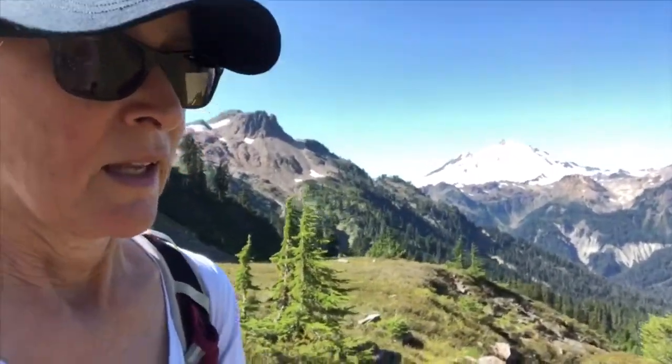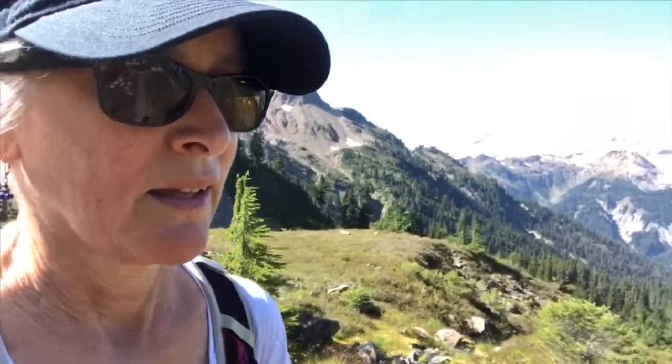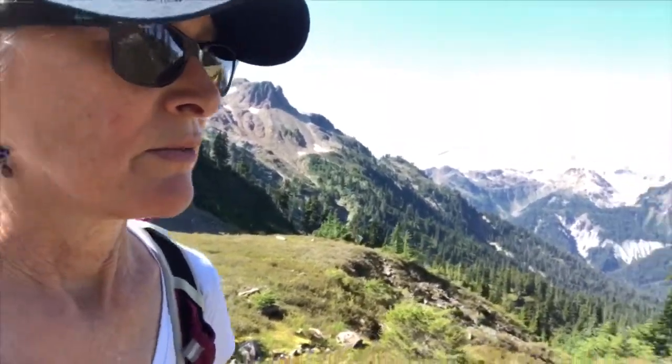Well, yesterday we did a hike to the Park Butte Lookout, and we had overcast skies — at least up at the top, the mountain was covered up. Today, a whole other story.